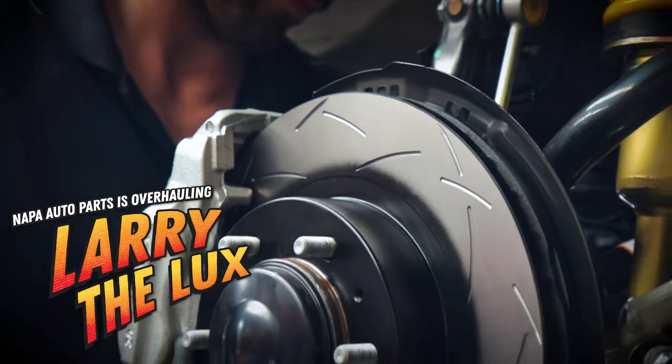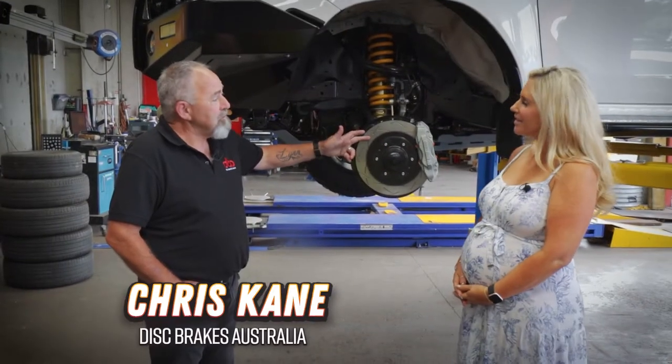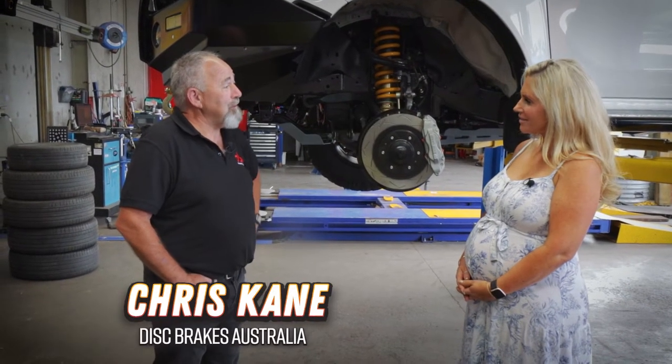Chris, what are we adding to Larry today to help him stop safely? Disc Brakes Australia have come on board. We've got the T3 rotors with the XP pads, just to make sure Larry pulls up when he needs to.